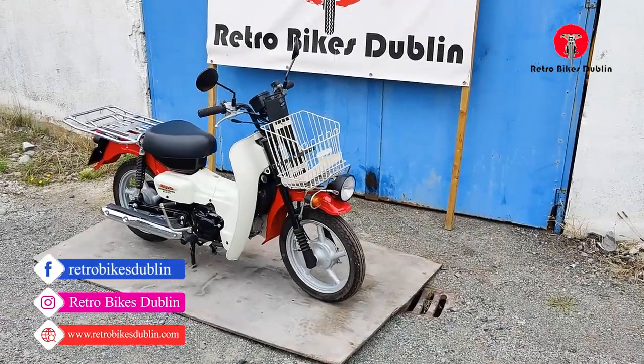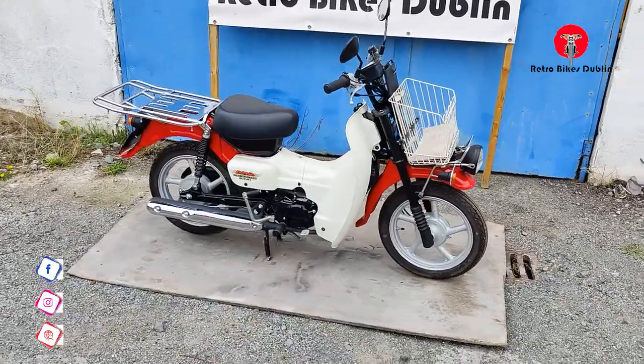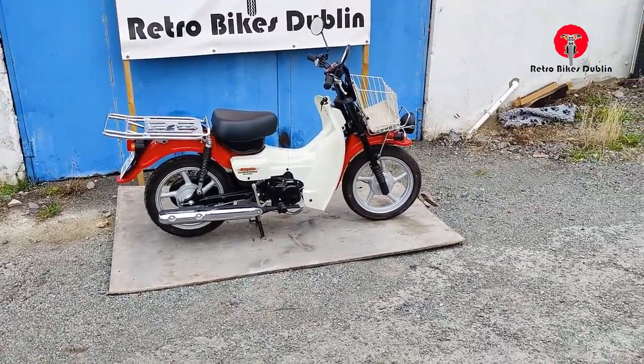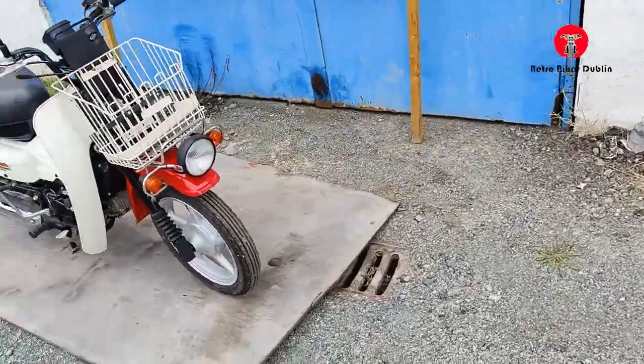Hello and welcome to Retro Bikes Dublin. Today we are looking at another Suzuki Birdie, it's a 2013 model with only 200 odd kilometres on the clock, virtually brand new. So you're basically buying a brand new bike, brand new old stock I would nearly call it.